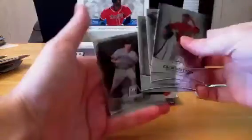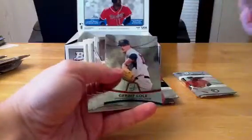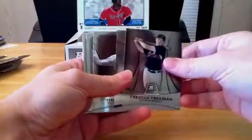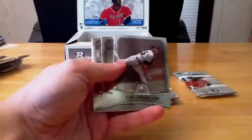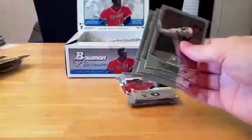We've got Matt Kemp, Josh Johnson, and Neil Walker. This one feels like it's got one too. Freddie Freeman, Garrett Cole — last year's number one pick — so Team USA is going to the Braves. Lincecum, Jason Hayward, and Justin Morneau.